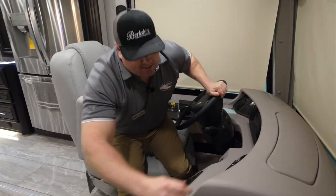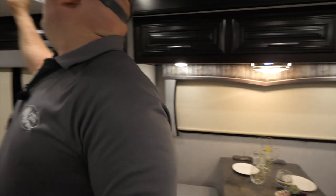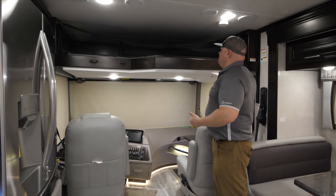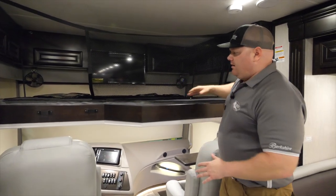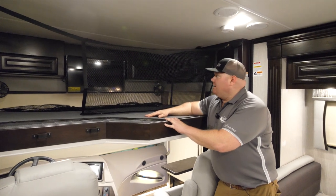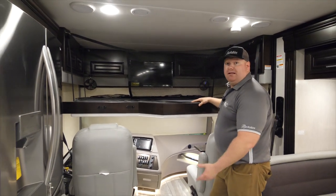As I step back from the cockpit, I'd like to feature our cab-over drop-down bed. The best thing about this bed is that it's power and runs off a seat belt system. You can see the netting is up on it. This bunk is great — it can hold up to 500 pounds, so I could get a couple of kids or adults up here for added sleeping. There's a TV up above and I also have storage above the dash, which is accessible even when the bed is up.